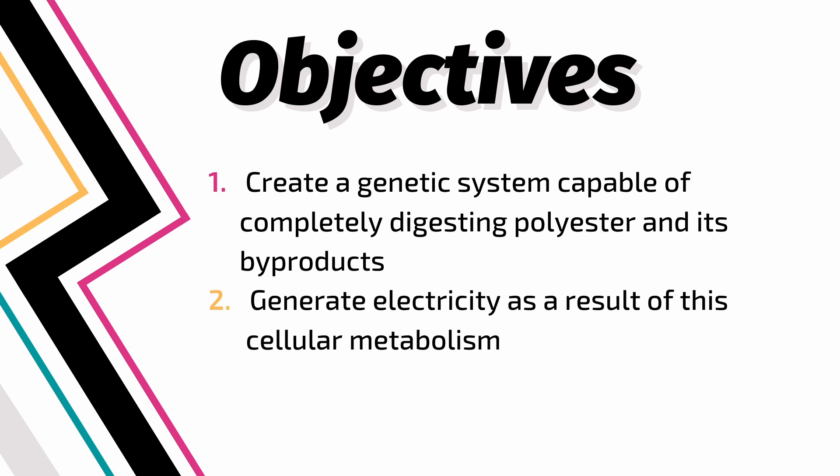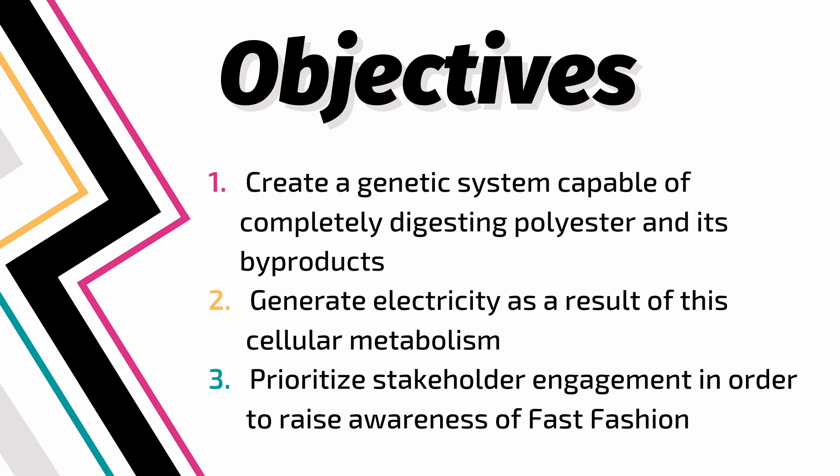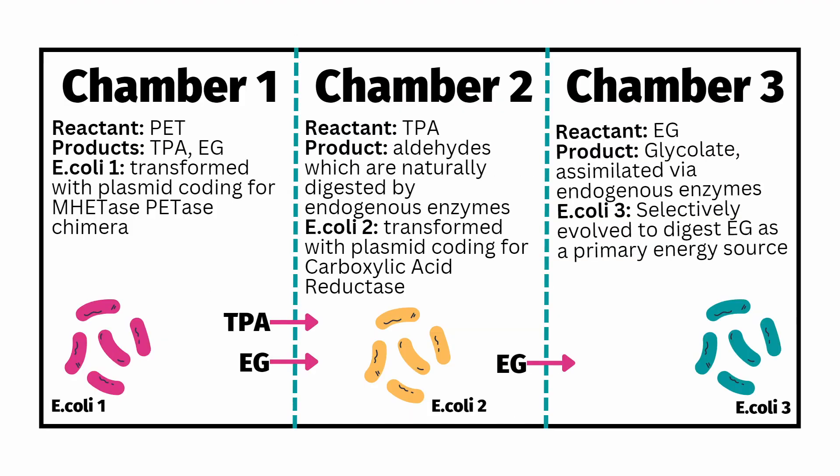Our second goal is to generate electricity as a result of cellular metabolism. And third, to prioritize stakeholder engagement in order to raise awareness of fast fashion and to help get people involved in a user-centered solution. We have designed a three-chambered system connected to a microbial fuel cell.